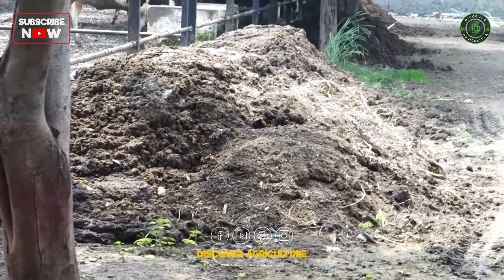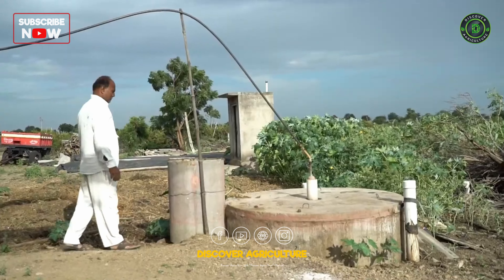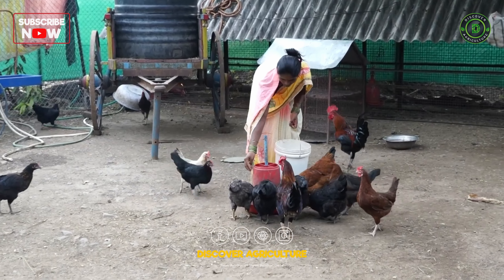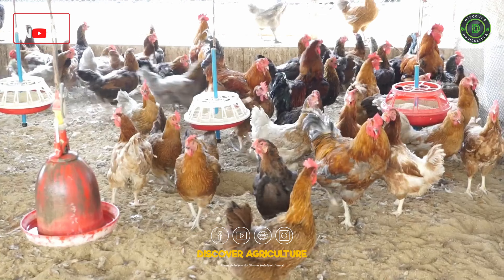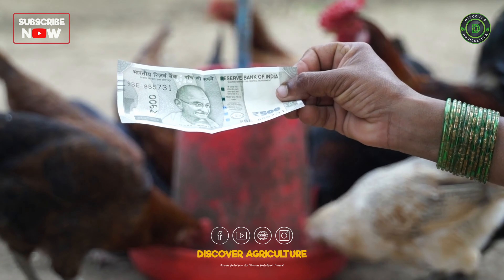Initially KVK demonstrated 6 biogas units, and now, getting influenced, farmers own 22 biogas units in these villages. Under the Nekra project for backyard poultry farming, 10 chicks of the Vanraja poultry breed were distributed to 100 farm women, which resulted in more than 50% increase in income, helping women to be self-reliant.